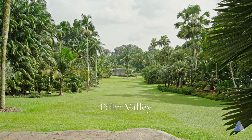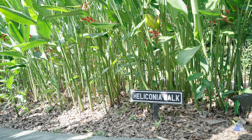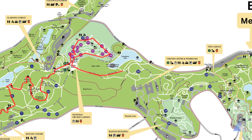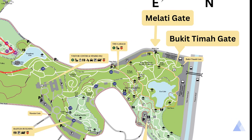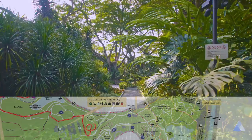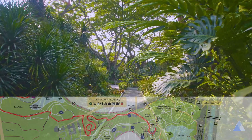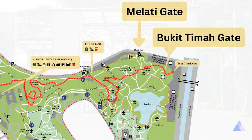When you exit, take a left towards Palm Valley, then walk along the right side to catch the Heliconia Walk. From here on, follow the signs towards Botanic Gardens MRT, which will lead you to the Bukit Timah Gate. Depending on your energy level, there are some more attractions along the way worth visiting, such as the Evolution Garden, Ethnobotany Garden and the Foliage Garden. After all that, exit from Bukit Timah Gate, where you can take the train or the bus.